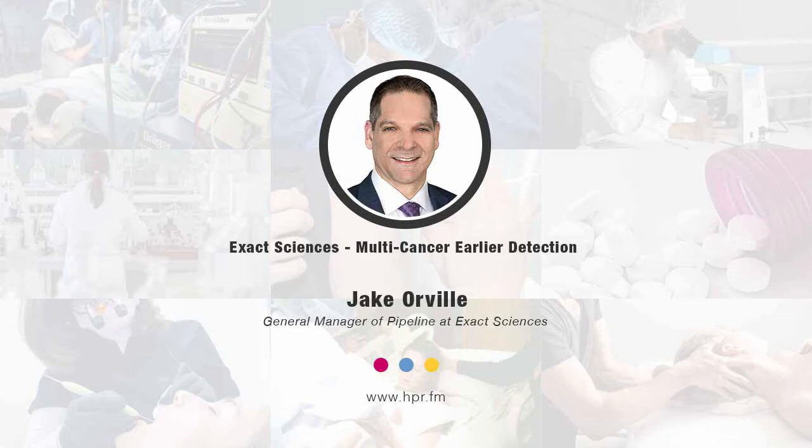Simply put, cancer is detected way too late, and the numbers that support that are astonishing. When cancer is detected early, nine in ten survive. When cancer is caught late, after it's spread, only one in ten survive. Just think about that difference. So the question is, if that difference is so stark, why aren't we detecting more cancers earlier?